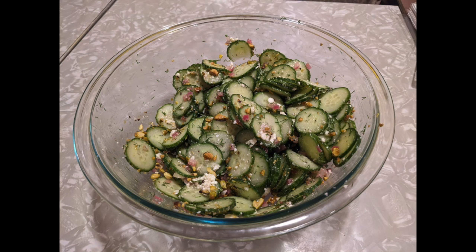Just toss everything together and serve it. We were a little skeptical about the pistachios at first — we kept them on the side — but once we tasted everything together we just dumped them right on because it was really tasty. I liked the crunch of them and the little added flavor that they gave to the salad made it a little bit unusual.